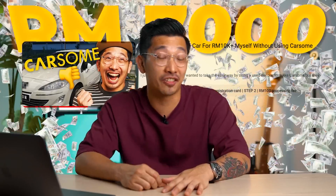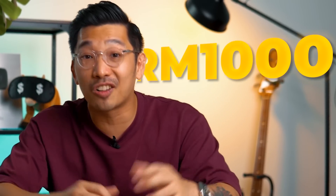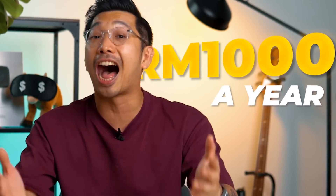I just sold my car and I saved RM7,000. But the savings don't stop there. In fact, here are 6 hacks that can help you save up to RM1,000 a year as a car owner.